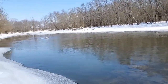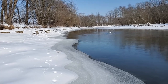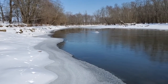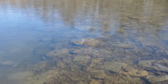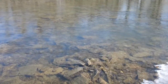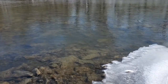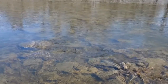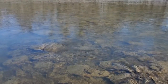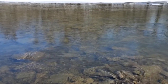Once the melt starts to happen and the water starts to warm up, I'm definitely going to be back here in a couple of weeks to try my luck. As you can see, the water right now is crystal clear and running pretty fast. I kind of want to walk out in there, but the ice at the edges makes that hard because it's difficult to tell how deep it is.